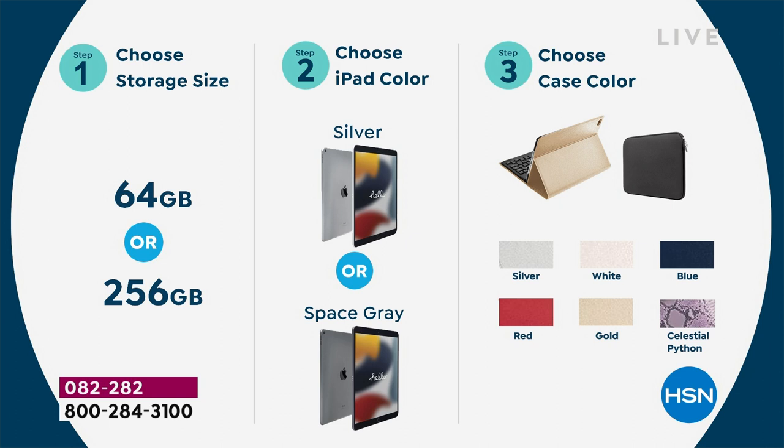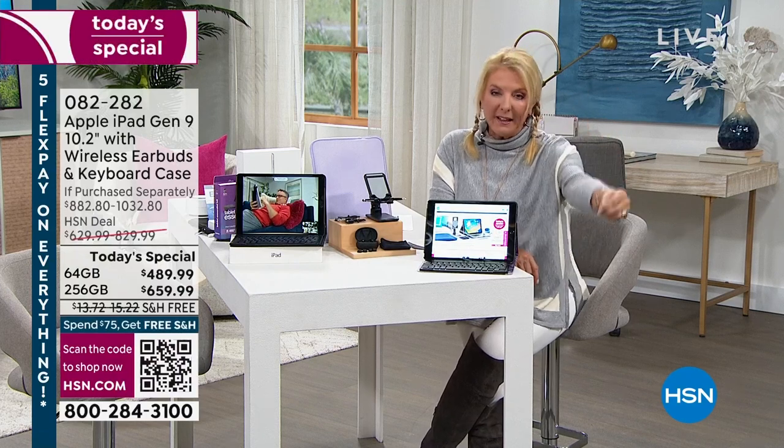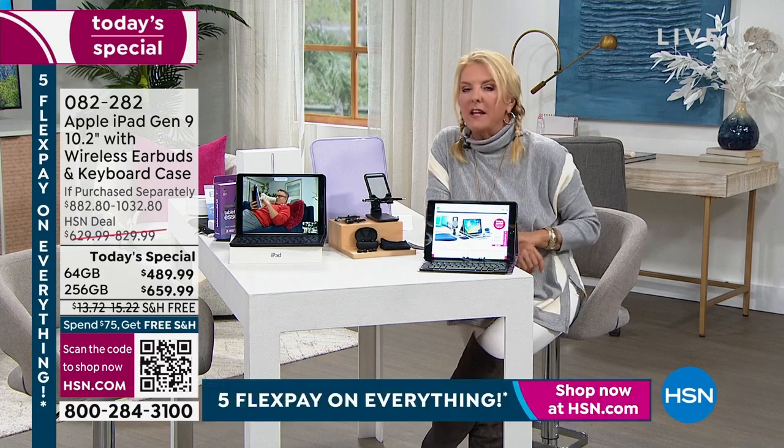Case colors are Silver, White, Blue, Red, Gold, and Celestial Python — the purple Python. The most limited choices in 256 are Red, Gold, and Celestial Python. In Silver, I'm down to right around 100 in each of those three case colors. Grab yours while you can — as the day and night go on, we'll start to sell out of things before we go live tomorrow morning.